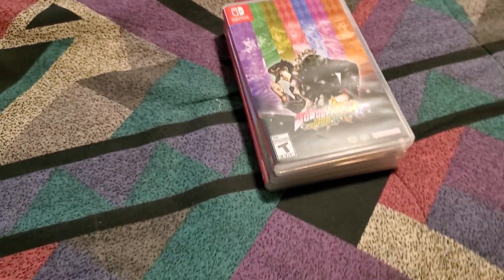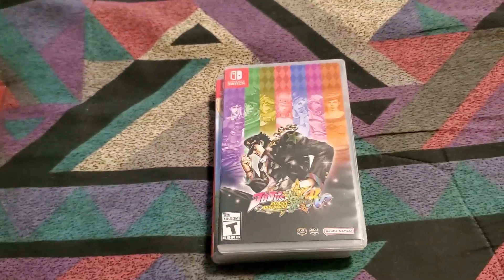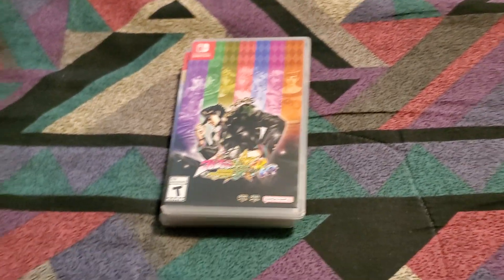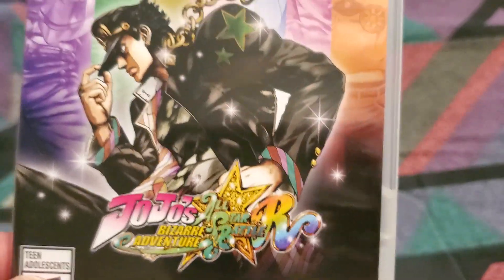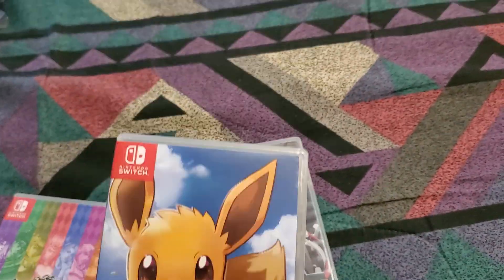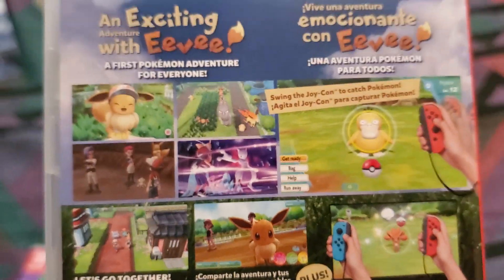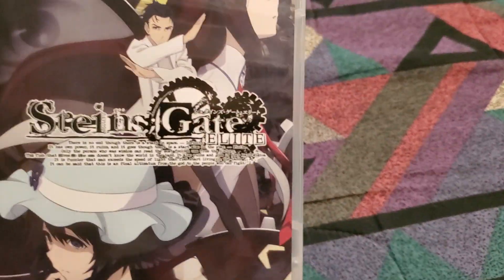I bought a Switch back in March, and I'm going to show the anime-type games. Leave a comment down below if you want me to include all the games I've gotten so far in the next update video, or if I should just stick to the ones that have an anime presence — like JoJo's Bizarre Adventure, Pokemon Let's Go Eevee (I don't know if you can even say that's anime since it was a game first, but I included it just because he's so cute), and Steins;Gate Elite.